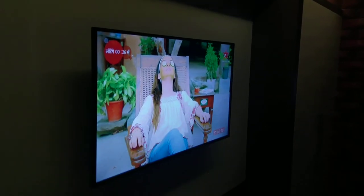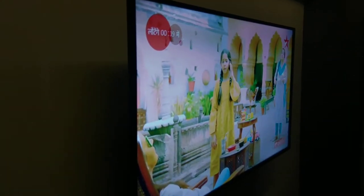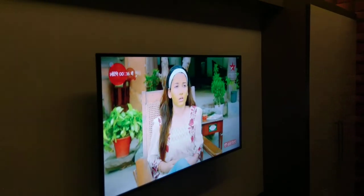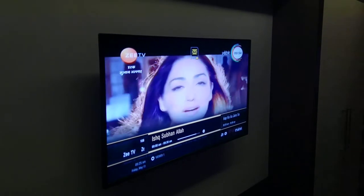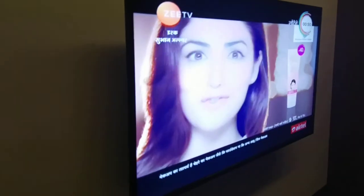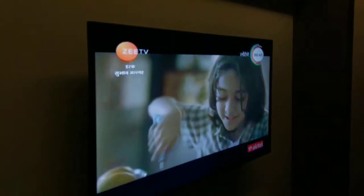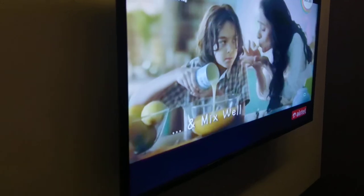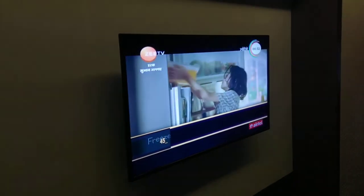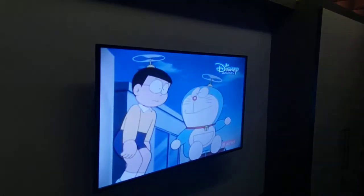We have also created commands to change channels. If you say 'Alexa, turn on ZTV,' ZTV comes up. Alexa, turn on Disney — so Disney channel comes up, and as usual Doraemon is playing. That replicates the evening scene.